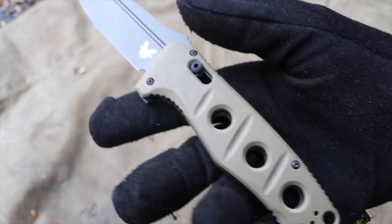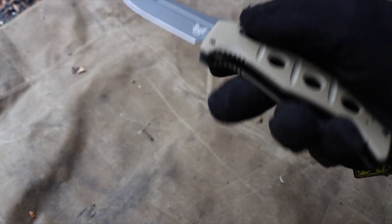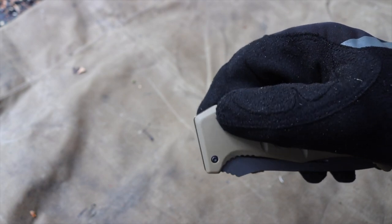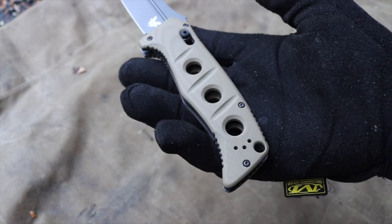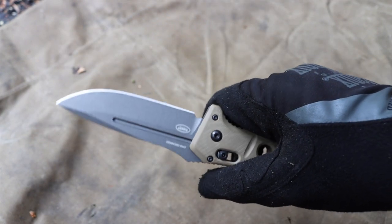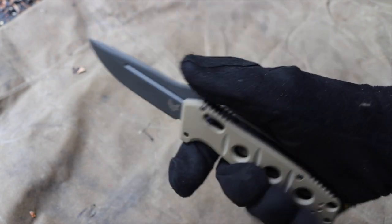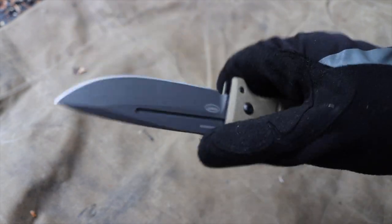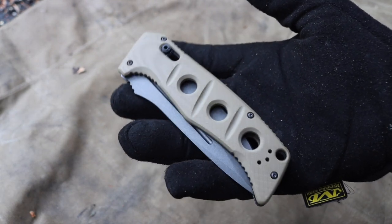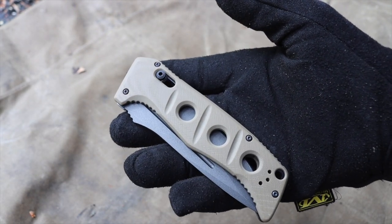Hopefully you enjoyed seeing this pretty neat Benchmade 2750 Auto Adamus. One thing I will say is it definitely has quite the kick — it's hard to show on video exactly, but when you let it go, this blade comes out of that handle with quite the kick. Pretty fun, pretty cool blade. I definitely enjoy it and look forward to using this CPM CruWear to its fullest out in the Alaska wilds. This is going to be my go-to. Hopefully you guys enjoyed the video and the Alaskan content as a whole. As always, God bless and I'm out.